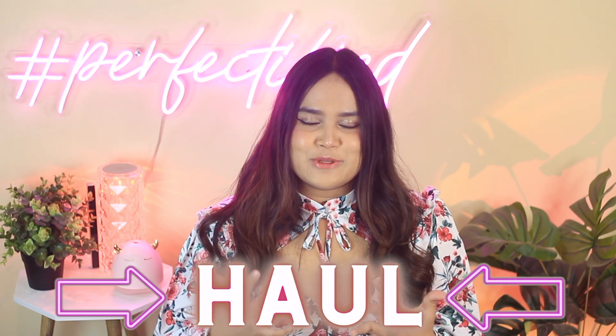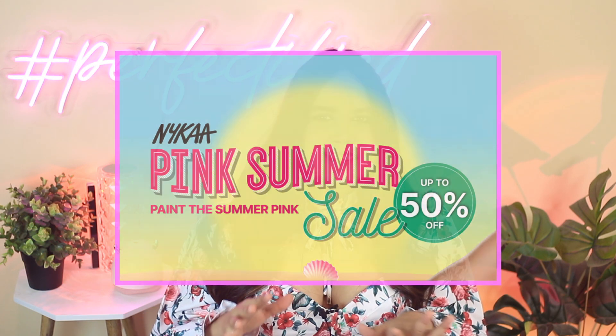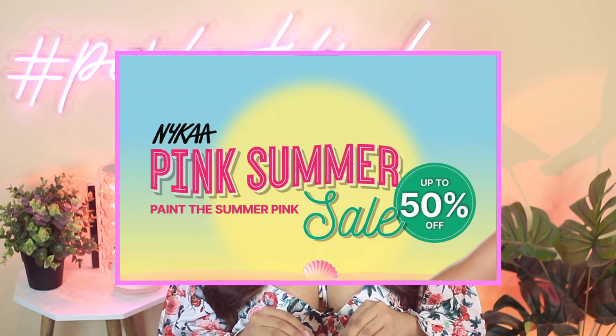Hey guys, welcome back to my channel. It's been a while since I did any kind of haul videos and Nykaa's Pink Summer Sale was right around the corner, so I decided to shop some goodies. I shopped a little bit of makeup and wanted to try some new stuff. If you enjoy haul videos, stay tuned.